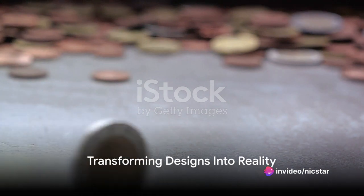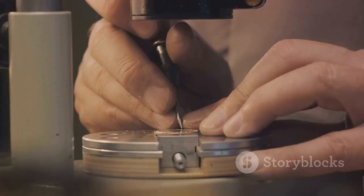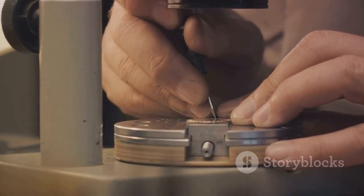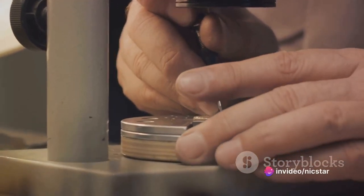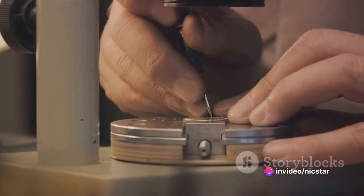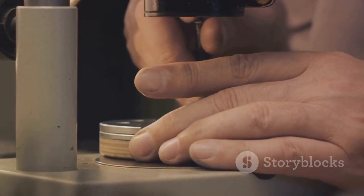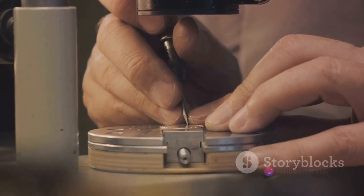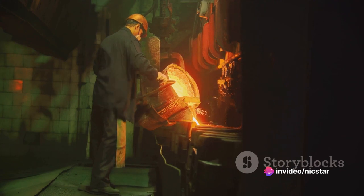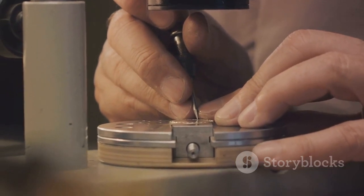Everything starts with an idea, a concept. The design phase of coin minting is where inspiration meets artistry. Artists, brimming with creativity, craft intricate designs that often reflect a country's culture, history, or venerated figures. From the majestic American bald eagle to the iconic maple leaf of Canada, these designs tell a story, making every coin a piece of art in your pocket. But it's not just about aesthetics — a coin's design needs to be practical too. It must be intricate enough to deter counterfeiters, yet simple enough to be struck onto a small metal disc. That's where the real challenge lies, and not every design makes the cut.